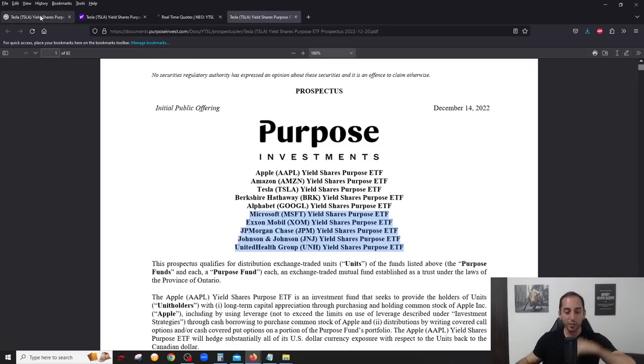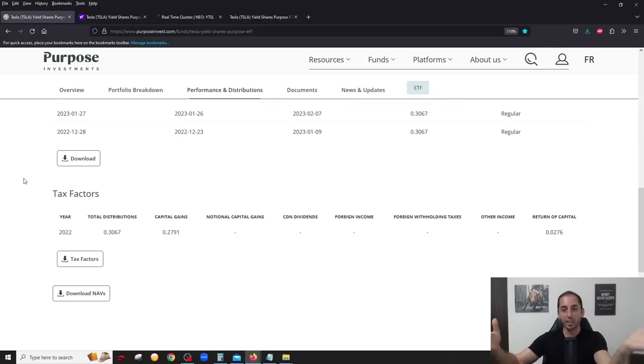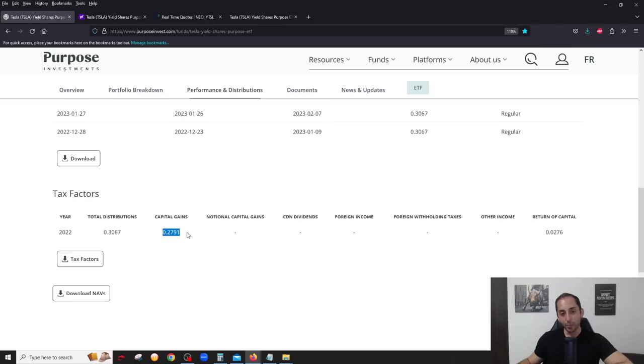Before we get into the other ETFs coming out, I want to point out taxes. How will these distributions be taxed? We have the information from December 2022 — the only month in 2022 where they declared a distribution. The total distribution is capital gains and return of capital. So if you hold this in a non-registered cash account, it's very tax efficient. You're going to expect pretty much only capital gains and return of capital — no foreign income, no dividends. Covered call income in Canada is capital gains, which is 50% more tax efficient than regular income.